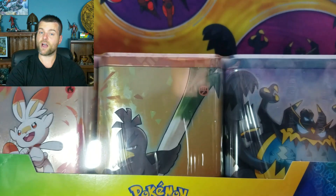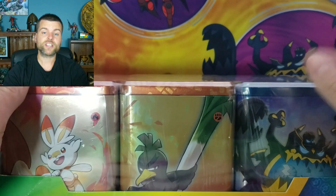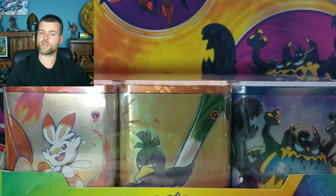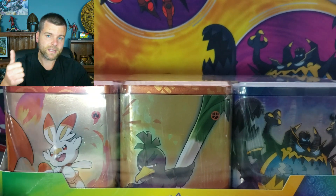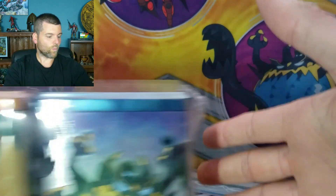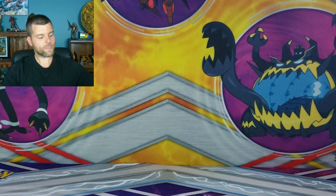Three stacking tins, guys — nine booster packs in total. Hopefully something awesome inside. If you want to enter this giveaway, three steps as always: subscribe to the channel, leave a like on the video, and leave a comment down below. It's as simple as that. Winner will be picked next video, so make sure to turn on your notification bell.